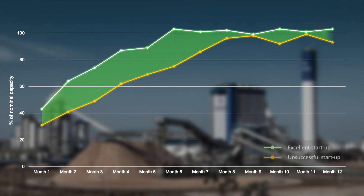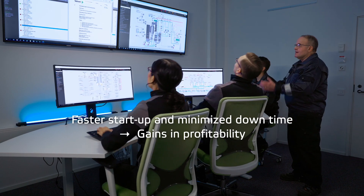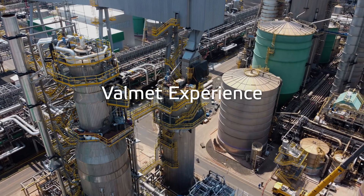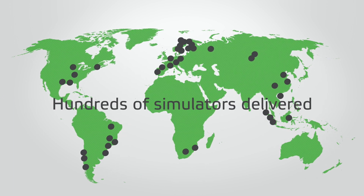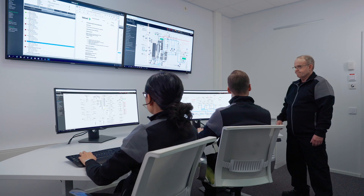Increase efficiency and productivity and minimize costly downtime with trained operators and streamlined processes throughout the plant's lifecycle. Valmet has delivered hundreds of simulators for different process technologies. Our satisfied clients have gotten a fast return on investment and have been impressed with the results.